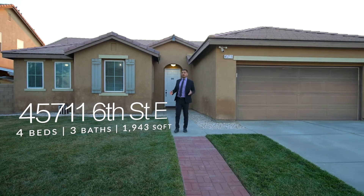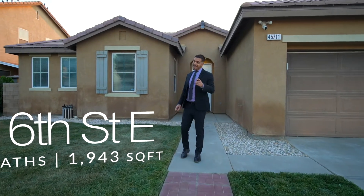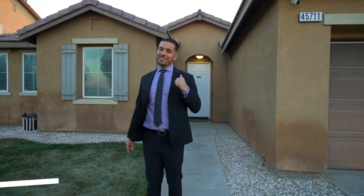If you're looking for a single story, move-in ready home that offers four bedrooms, built in 2007, and has paid solar, this may be for you. Let's go on in and check it out.